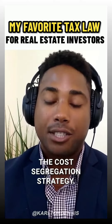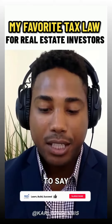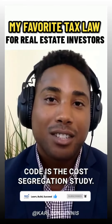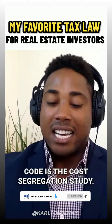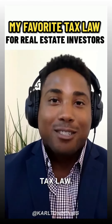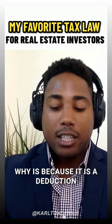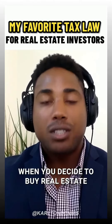and they're leveraging the cost segregation strategy. My favorite tax strategy in the tax code is the cost segregation study — it is absolutely my most favorite tax law. Part of the reason why is because it is a deduction that is given to you when you decide to buy real estate, whether you financed it or not.